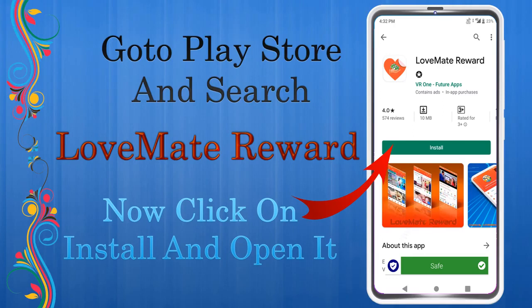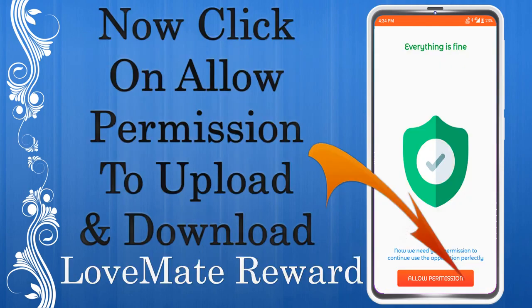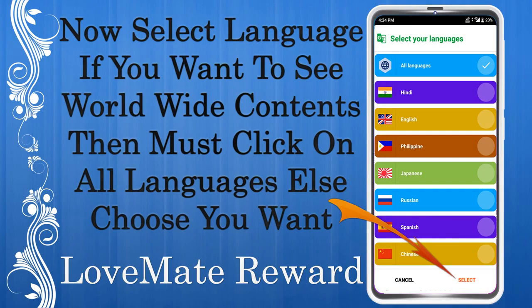Go to the Play Store and search for Love Mate Reward. Click on Install and open it. Click Next, then Next again, then Done. Allow permission to upload and download.